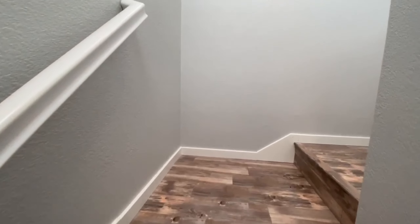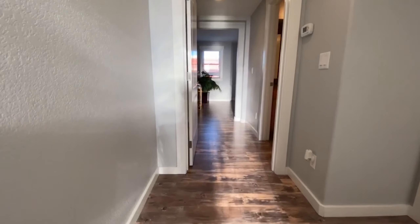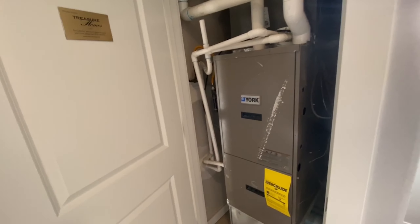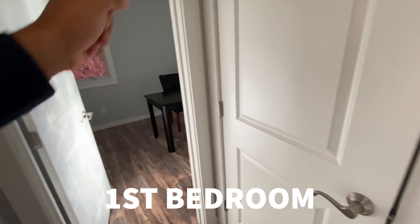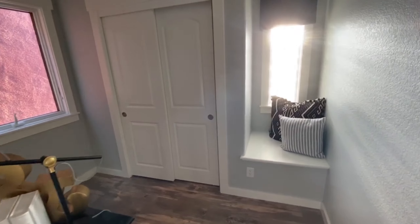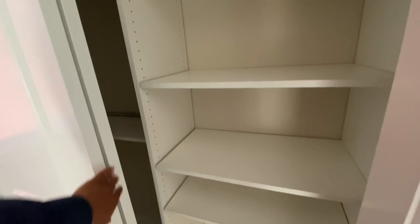Now let's go upstairs to the two bedrooms. Before we go into the master, let's go to the first bedroom — this is also where the HVAC furnace is. Coming in here, this is your first bedroom. The interior designer staged it like an office. There's a closet here with shelving, so definitely keeps you organized.